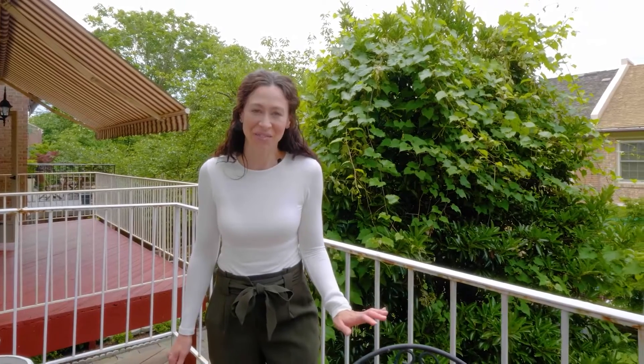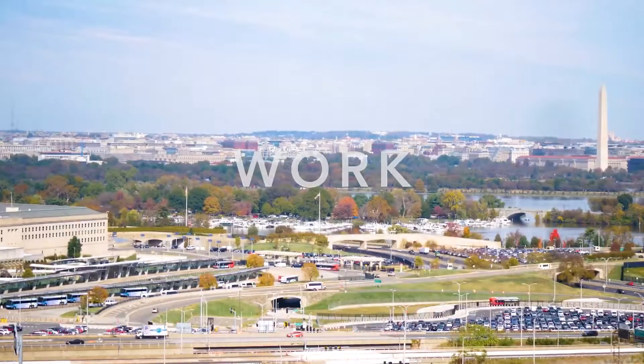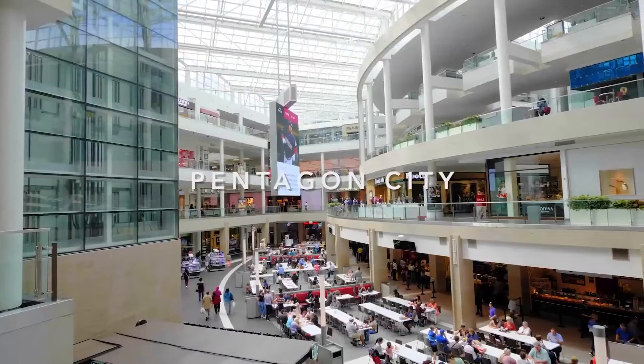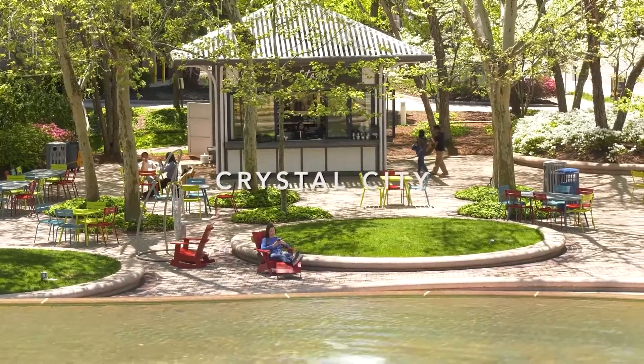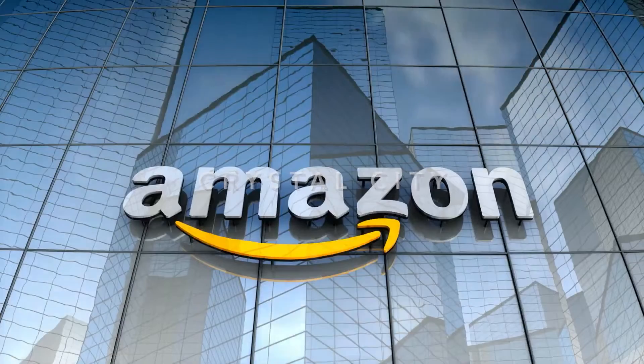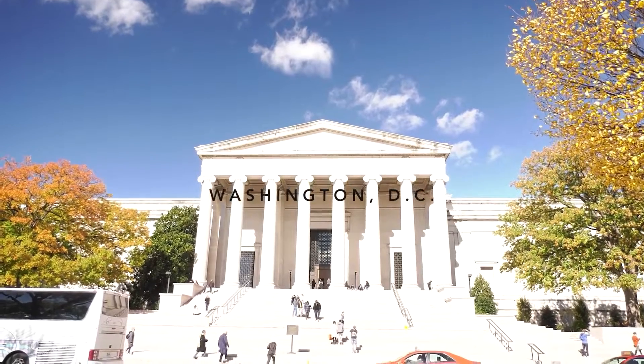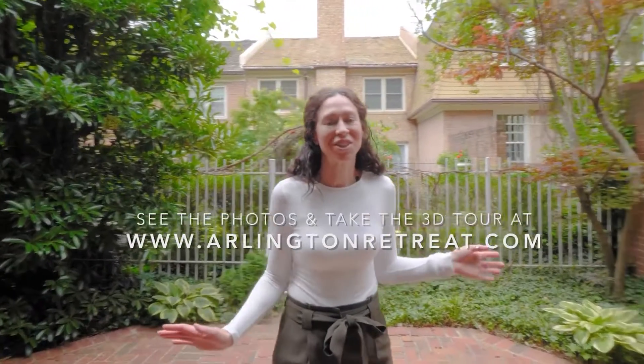This is an incredible location with a lot of conveniences and so many things to do. With the location and all the unique features, you're going to love to make this house your home.